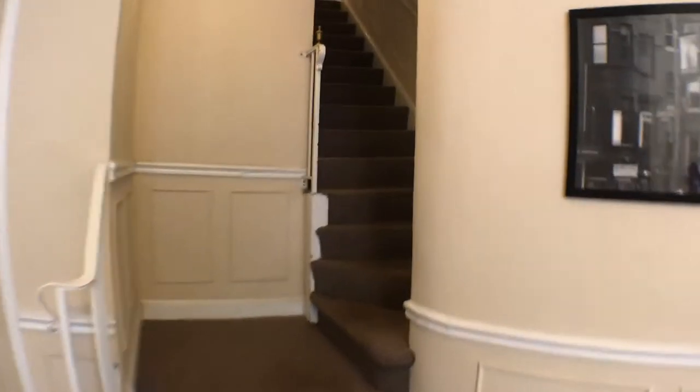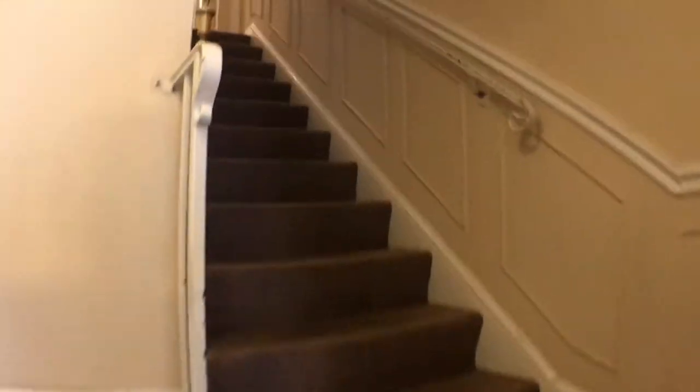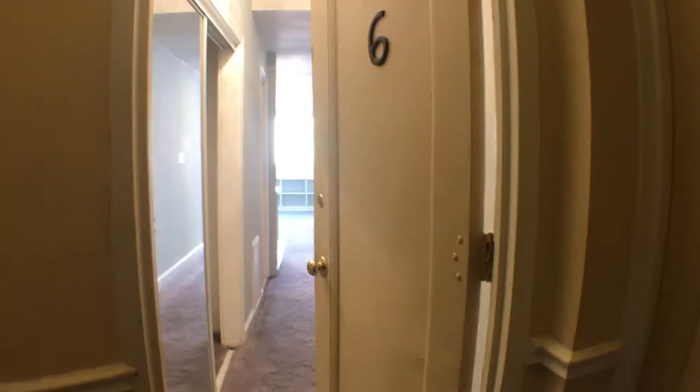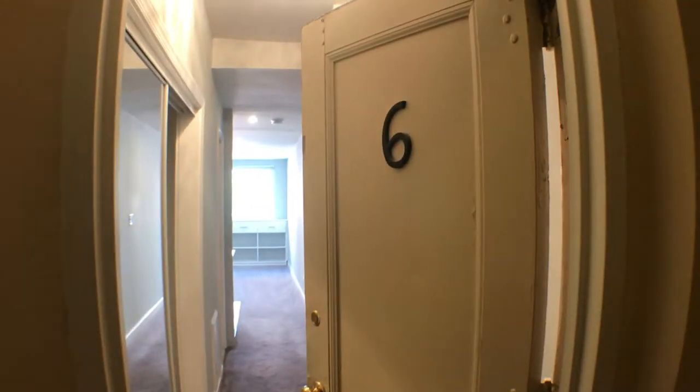We're going to walk right up to the apartment — just one flight of steps. As you can tell, the unit already has great sunlight. This is the front of the unit, number 6.